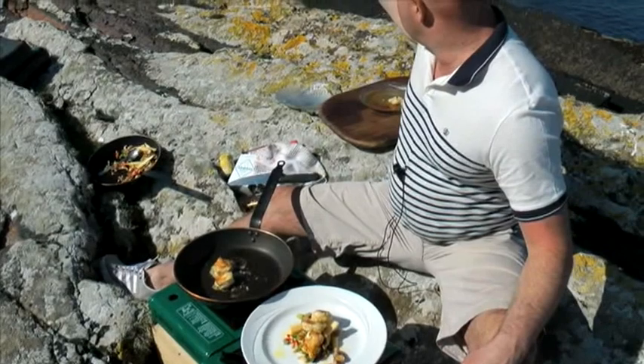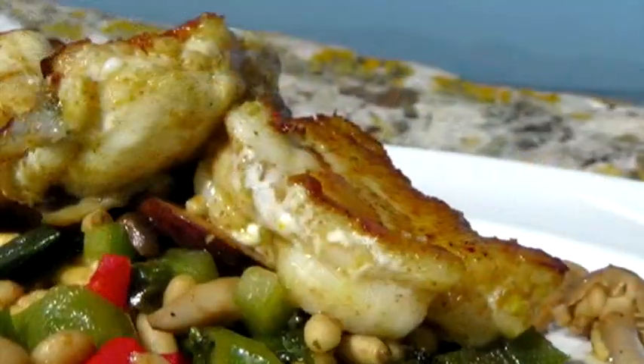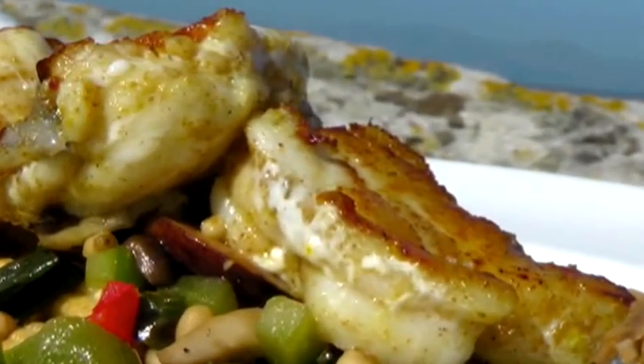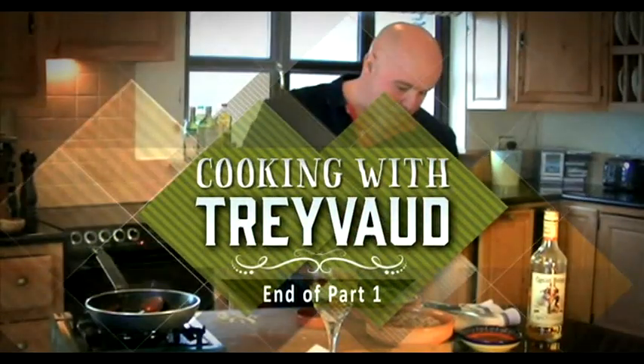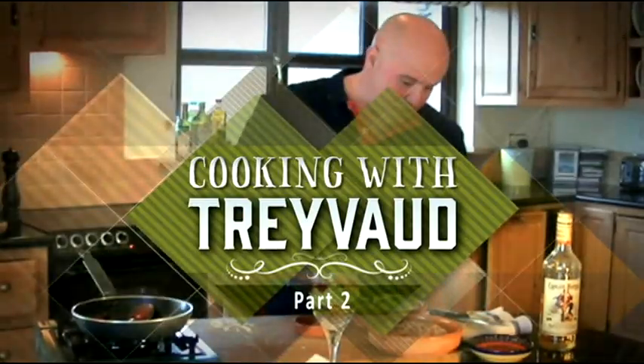I'm going to go down there and eat it, and see if I can spot anybody over in the States coming over to Kerry on their holidays. Trust me guys, you've got to try this out. How did he do it? Let's go down there and taste it.